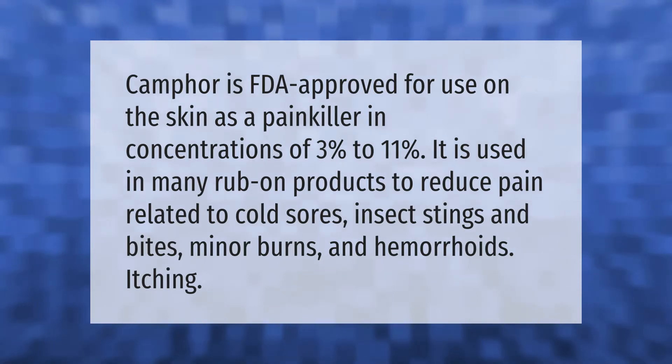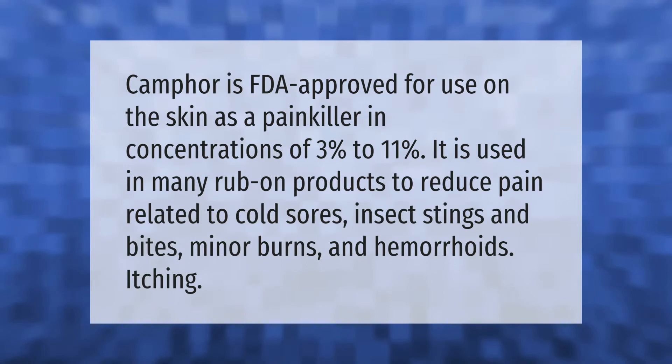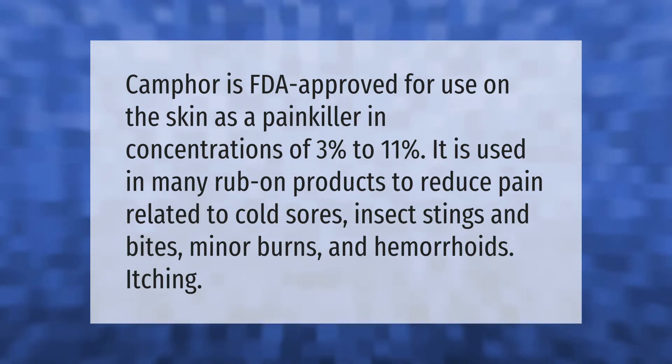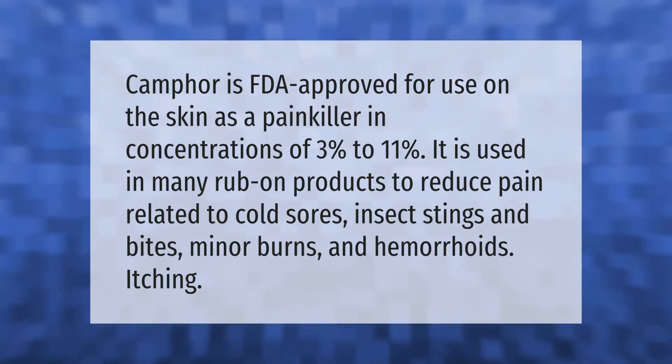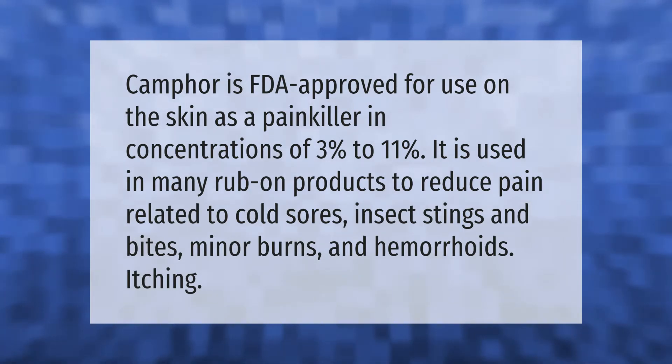Camphor is FDA approved for use on the skin as a painkiller in concentrations of three percent to eleven percent. It is used in many rub-on products to reduce pain related to cold sores, insect stings and bites, minor burns, and hemorrhoids itching.